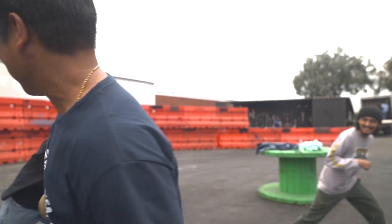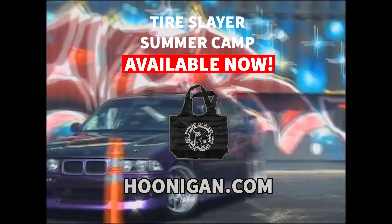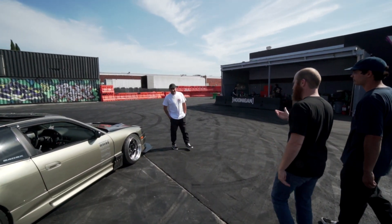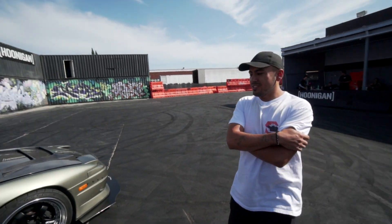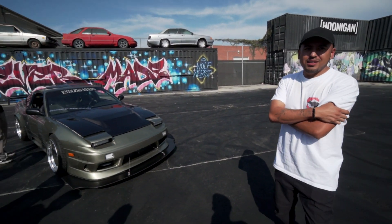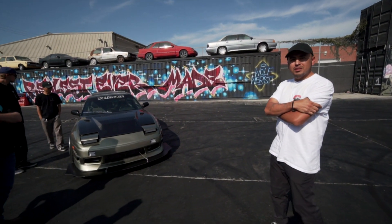Alright, who do we have with us today? It's Kevin. It's a pleasure to meet you. What do you have with us today? It's a 1992 240SX with a 1JZ VVTi. Did you recently do this swap? No. Because if you did, it would probably cost you $35,000 for that motor right now. No, I've been building this car for about five years.